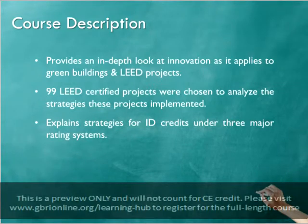This installation of the series provides an in-depth look at innovation throughout the life cycle of green building projects, considering interventions in the design, construction, and operational phases that may qualify projects for innovation credit points.